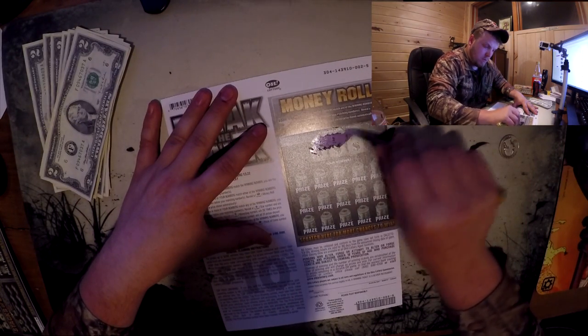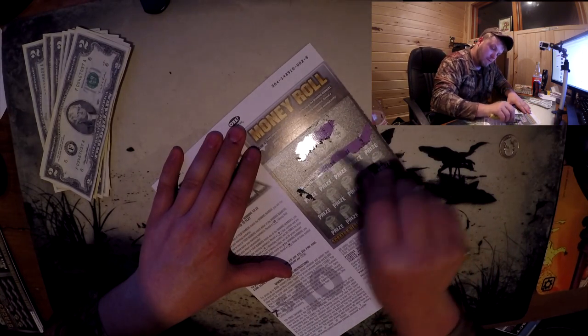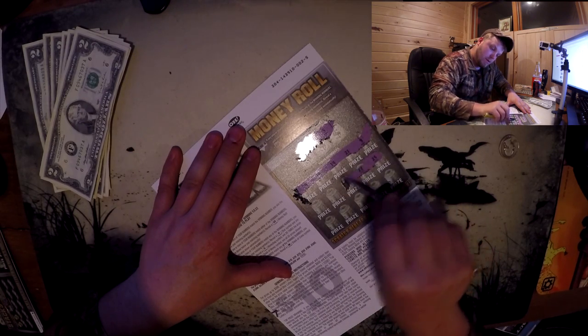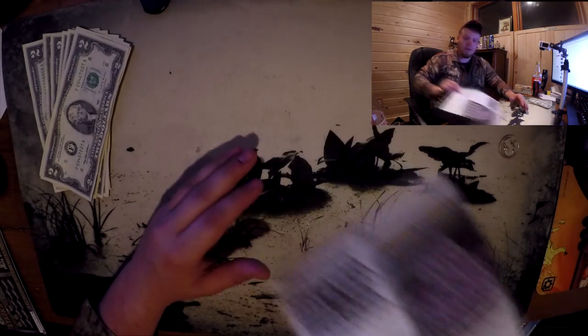Got four, two, and five — got four, two, and five. I like that spread, let's see how it goes. Four, two, and five — come on baby, single digits, more instant wins. No love on that one.